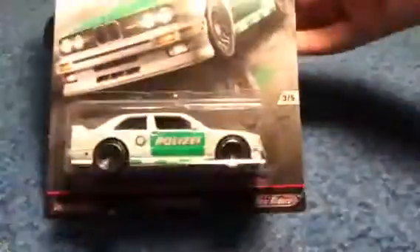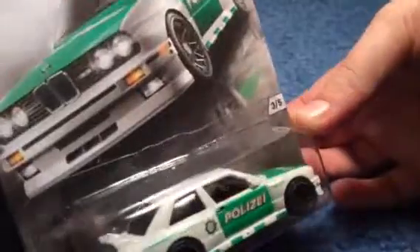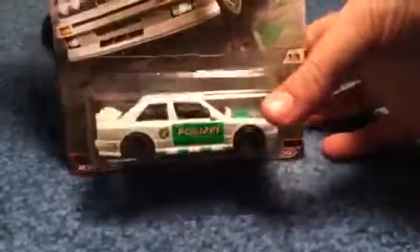First up, the '92 BMW M3. I hate the wheels for the Euro Style — that's one thing I hate — so none of them are getting a five, that's for sure. Two out of five. Kind of pathetic. No headlight tampos, no taillight tampos, just plain. It's pretty dull. It's cool to have a BMW M3, but not when it's going to look like that. Two out of five.